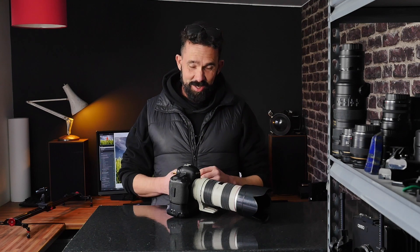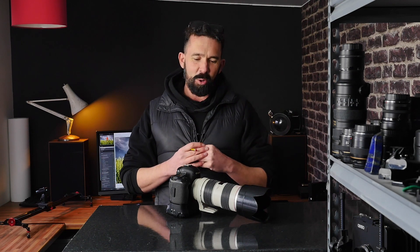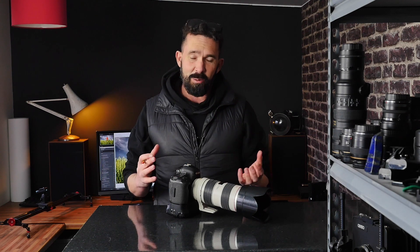I've spoken about lots of different cameras on this channel and today I'm talking about the Canon 5D Mark III, one of my all-time favorites. I'm going to talk about my experience of using it over the last eight years, show you some of the pictures I've taken with it, and talk about some of the good things, some of the bad things, and whether I think it's still relevant in 2021.